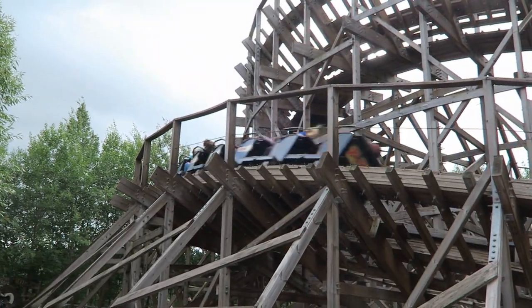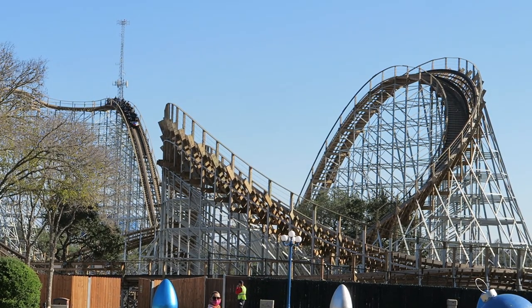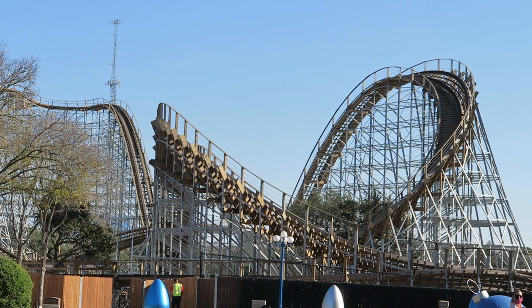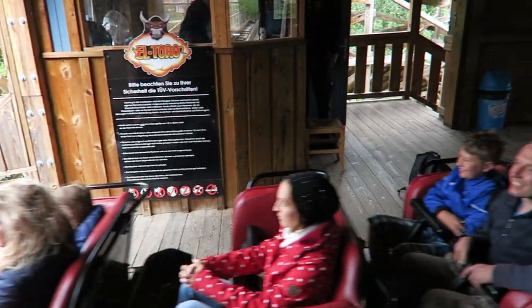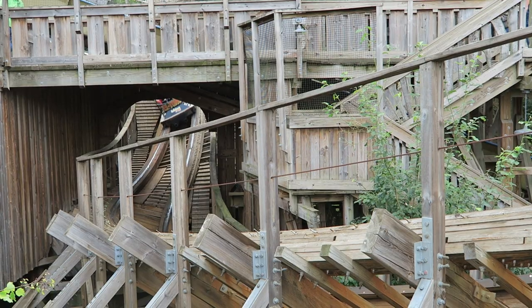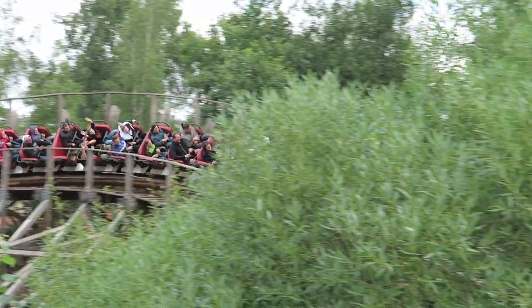What is unique about this Millennium Flyer train is that it operates without any seatbelts. We've started seeing this on GCI's newer coasters, particularly the ones at the SeaWorld parks, but those ones operate with hard foam seats. El Toro, meanwhile, still has the super cushiony seats you found on GCI's earlier Millennium Flyer trains. Between the less restrictive restraint and the more comfortable seats, I'd argue these are the best Millennium Flyers out there.